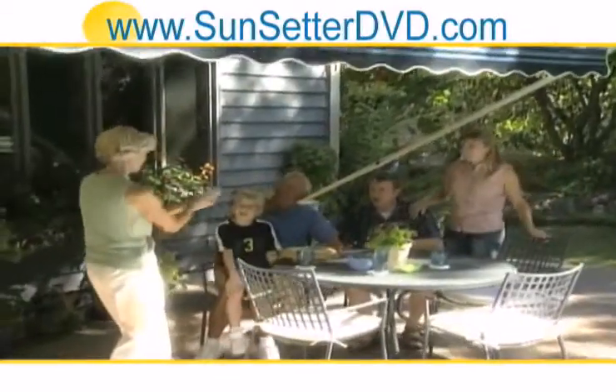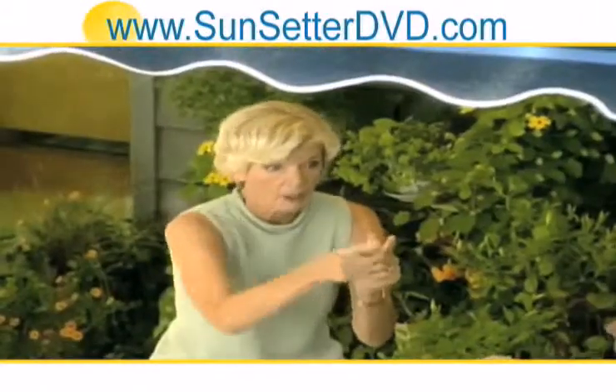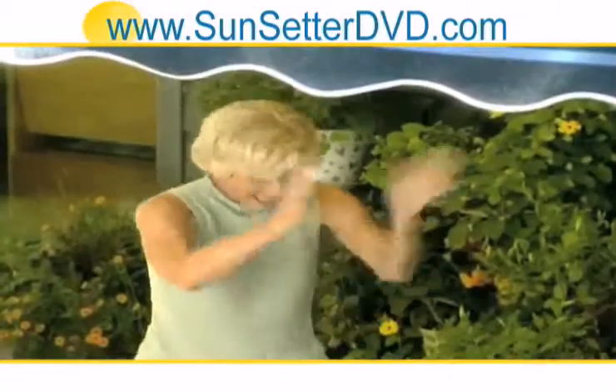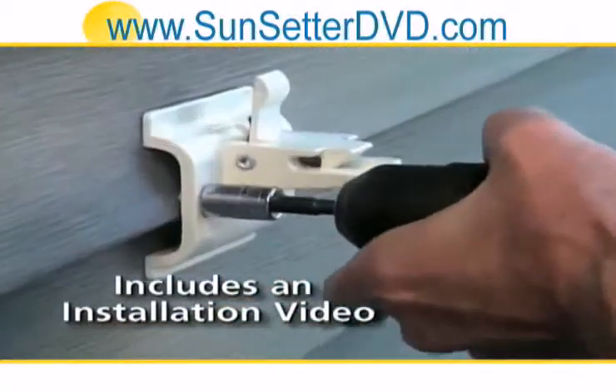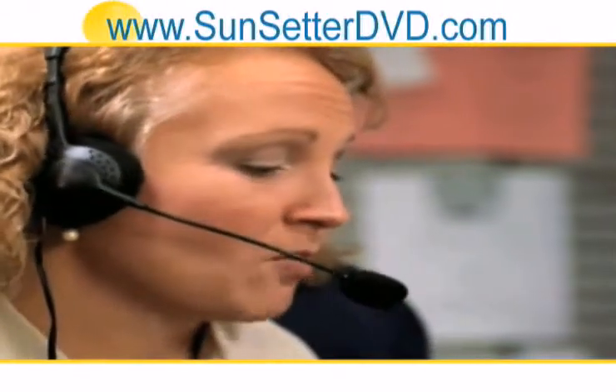You'll quickly find your Sunsetter awning creates the most popular living space in your home. It also gives you up to 200 square feet of functional outdoor living space, at a fraction of the cost of a fixed structure. Sunsetter takes you through every step with easy-to-follow instructions and a handy installation video. Plus, the toll-free helpline is staffed seven days a week, so Sunsetter will be there should you need them.